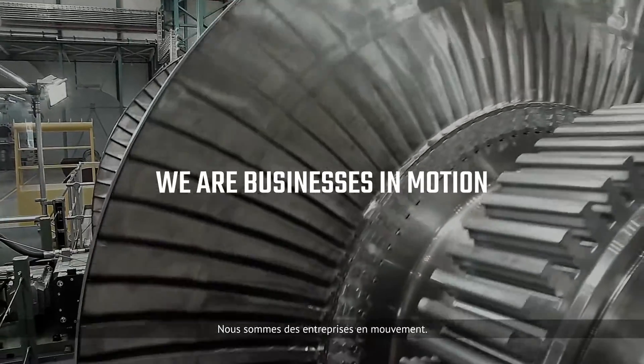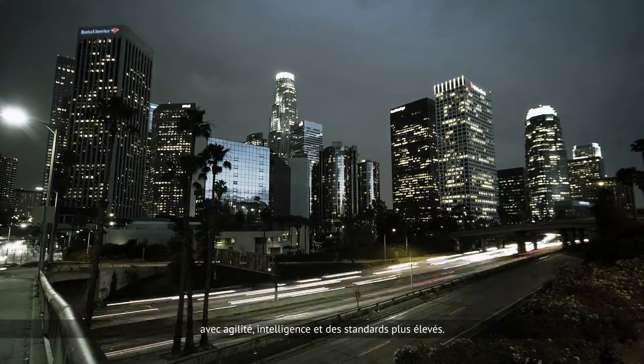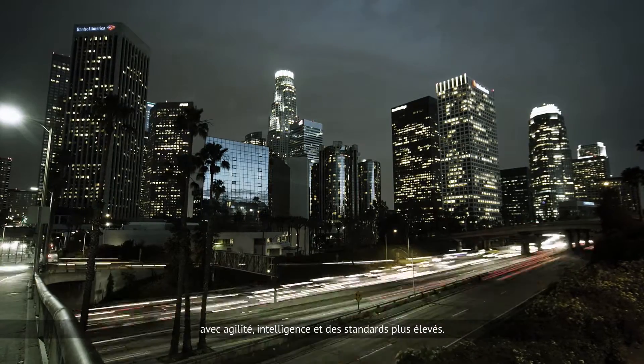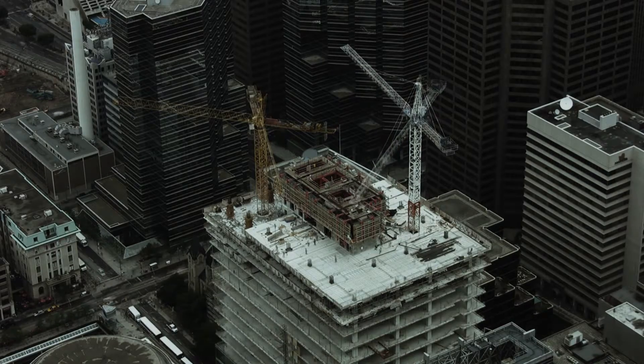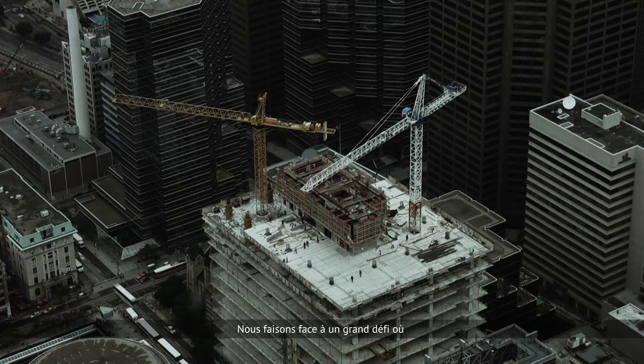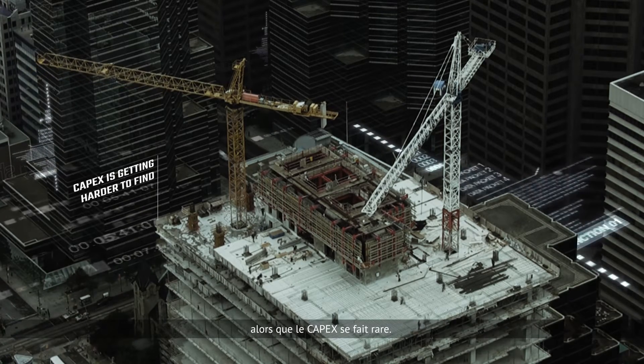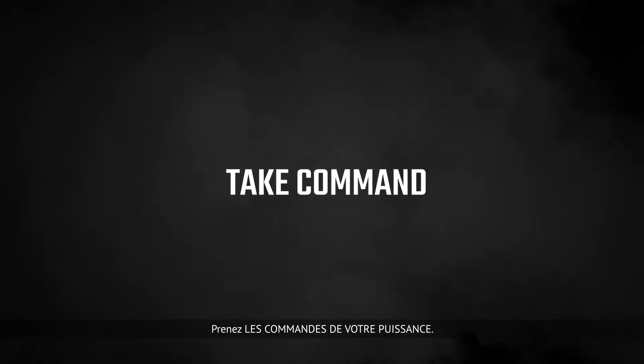We are businesses in motion. We move at the pace of our customers — faster, wiser, with higher standards. The world is changing and so is the way we do business. We face a great challenge where our business ambitions never stop growing, yet capex is getting harder to find.